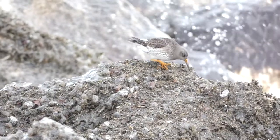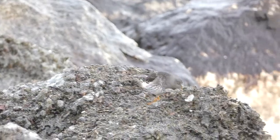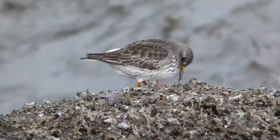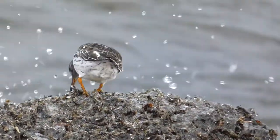These plump sandpipers prefer areas with rocky shores, and have no qualms about residing in places that get pounded with surf. Purple sandpipers feed on a variety of aquatic invertebrates, including mussels, worms, crabs, and more.